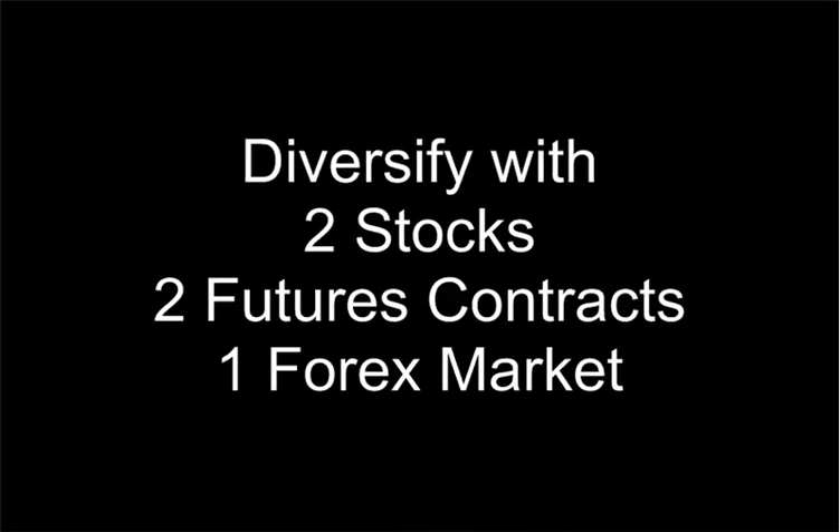We're going to diversify by choosing two stocks, two futures, and Forex markets. We're going to follow them along and see how you would have profited from MarketClub. See the results live on May 24, 2007. Here's our president and CEO, Adam Hewison.